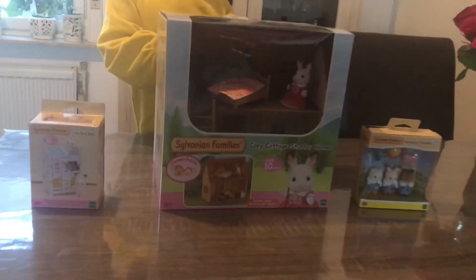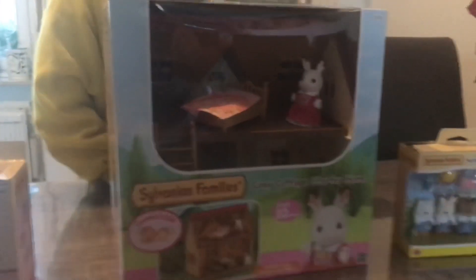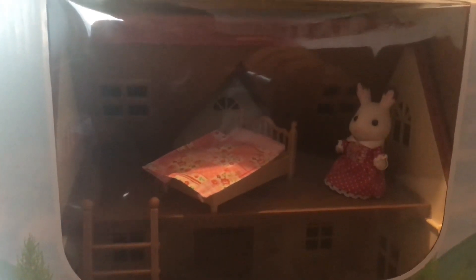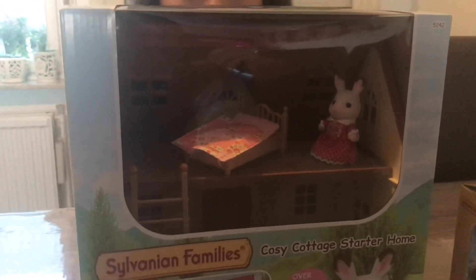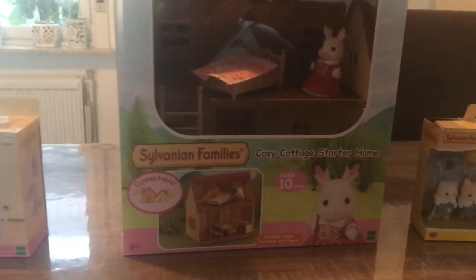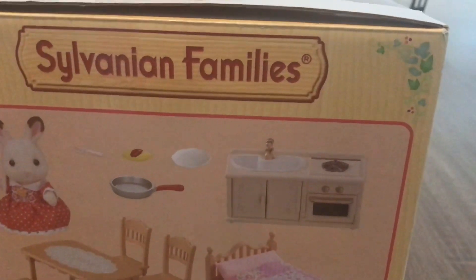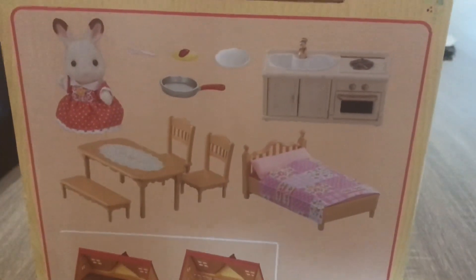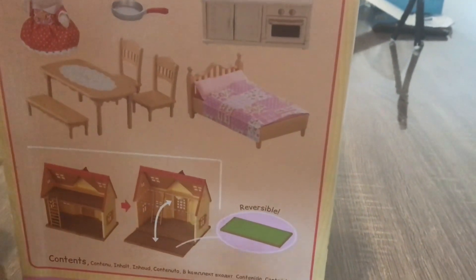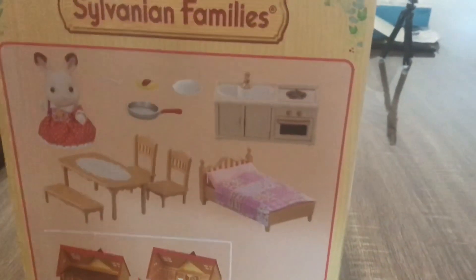It's a Sylvanian Family's Cozy Cottage Starter Home — it's something that she liked, so we bought it for her. It's a house with a bed and one mummy bunny. It contains kitchen stuff, small stuff, table, chairs, a bench, a bed, and a table.